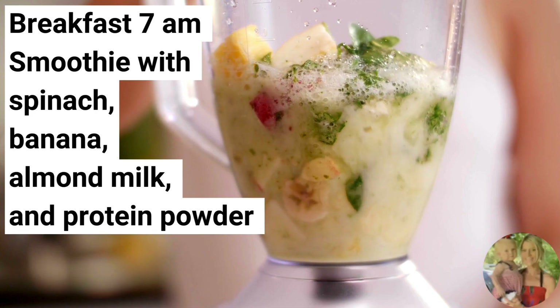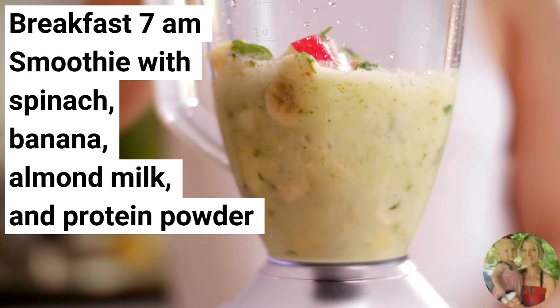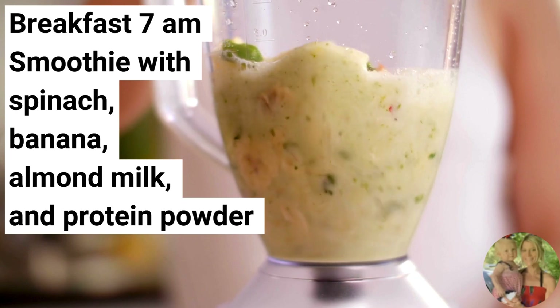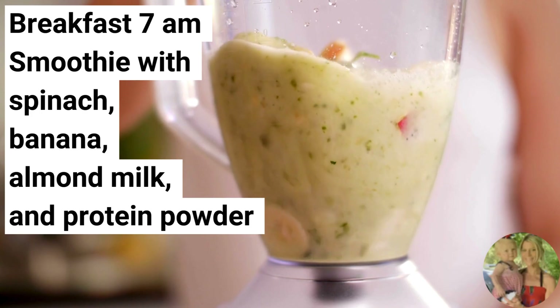For breakfast today, we're going to have a smoothie with spinach, banana, almond milk, and protein powder. Bananas and spinach are high in fiber, which promotes feelings of fullness. It also aids in digestion. Fiber also helps regulate blood sugar levels and can help prevent overeating.